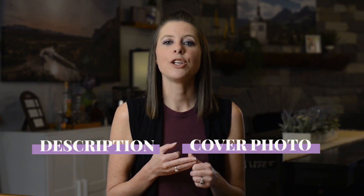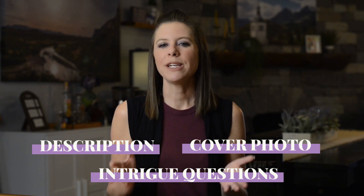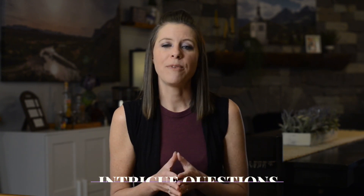Your group name is one of the most important aspects for getting passive new member requests, but it's not the only thing that matters. You also want to pay attention to your group's description, cover photo, and your entry questions. We did a whole video outlining the top five things you should pay attention to if you want to passively grow your group, which you can watch right here.